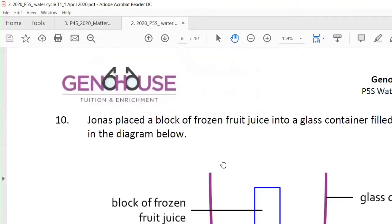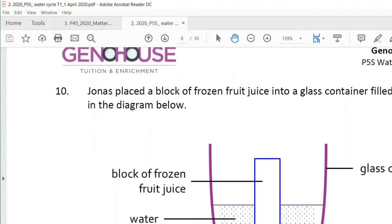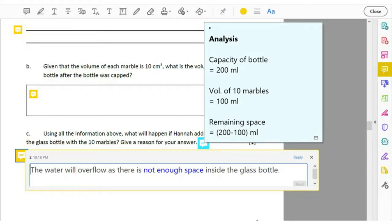Adding on, instead of flashing a big chunk of notes, you may want to try the comment function and slowly release the information one at a time.